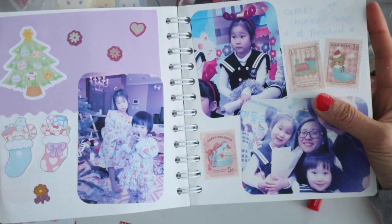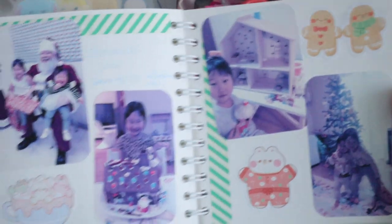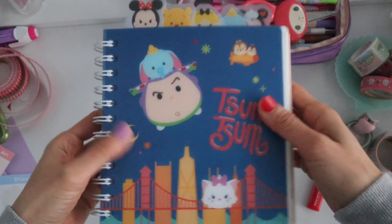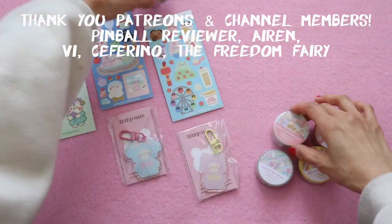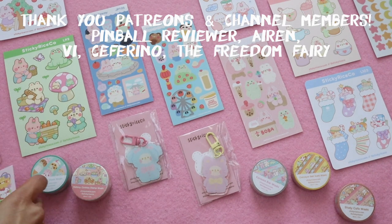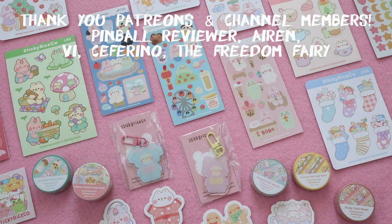So here is the final product. I did about four years of Christmas spreads, and I accidentally put two years in a single year's tab, which was annoying — but since it's a spiral notebook I can't remove the pages. I'll just label it with the dates and it'll be fine. Anyway, I hope you guys enjoyed this video. A big thank you and shout out to my Patreons and channel members — I'm trying to figure out ways to improve those memberships, so let me know if there are any particular perks you're interested in. In case you missed it, this is Sticky Rice Co. — I purchased all these items with my own money, and I'll link their shop in the description box below. Take care and I'll talk to you next time, bye!